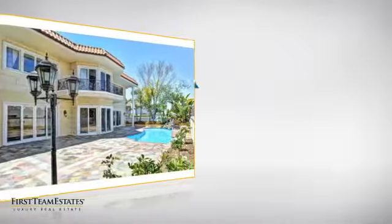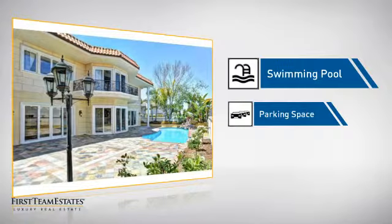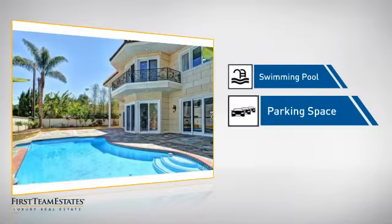This home also features some other great amenities, like a swimming pool for those hot summer days, and extra parking space for your vehicle.